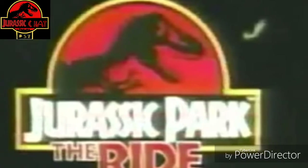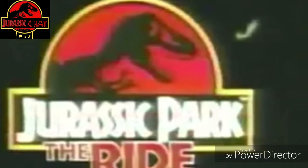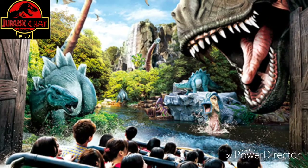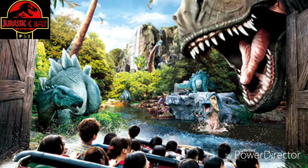So basically, as y'all know, in Jurassic Chat 54, I covered that we will be seeing an Indominus Rex vs. T-Rex fight in the new Hollywood ride.